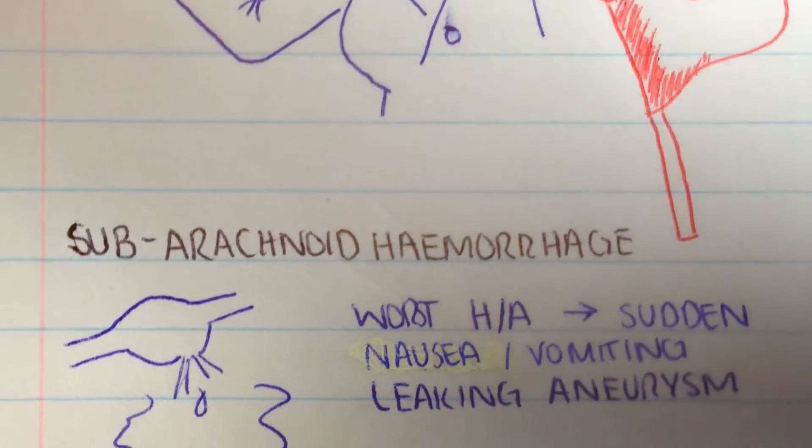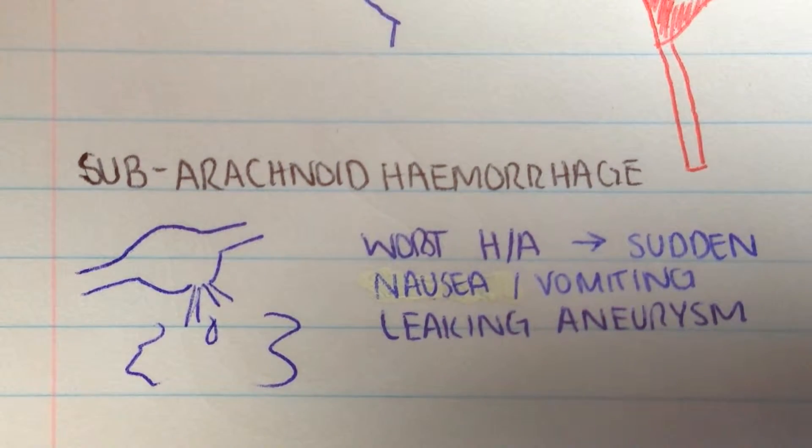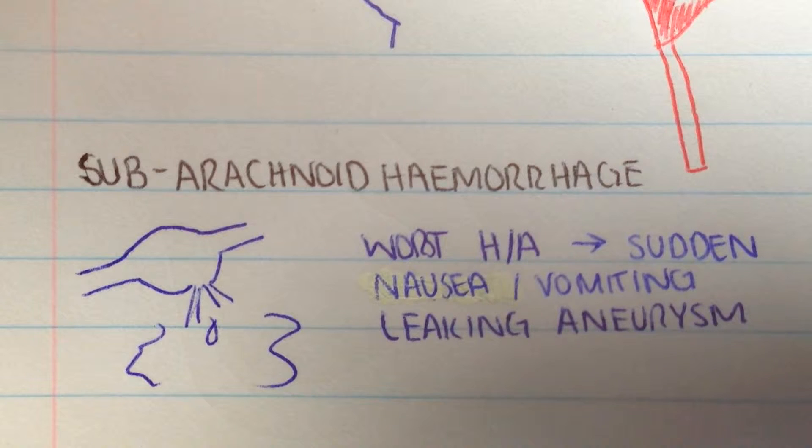Our first headache is a subarachnoid hemorrhage — essentially a bleed located underneath one of the protective layers of the brain. You have an aneurysm or arterial venous malformation that's ruptured because of high blood pressure, physical exertion, head trauma, or whatever the cause may be. We're dealing with a fatal condition that requires urgent treatment.